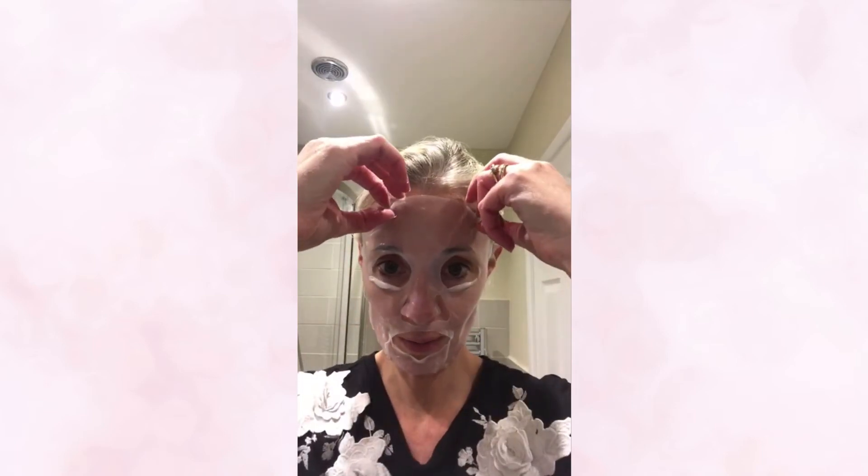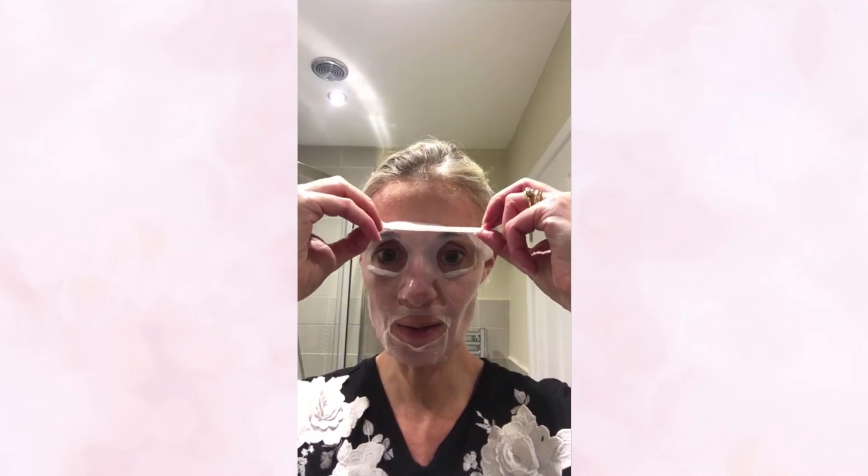Half an hour later. It was so nice to just have that half hour doing nothing other than enjoying the benefits. You can see the mask looks a little different from before — it's starting to look crinkly around the edges because it's less wet on the outside, which tells me all those moisturization benefits have absorbed into my skin. It's still slightly tacky and damp but not as wet as it was. It's time to remove it — I find it's best going from the bottom up or top to bottom. I'm very gently lifting it all off.